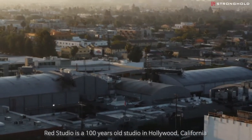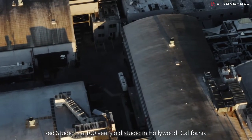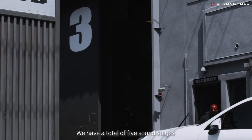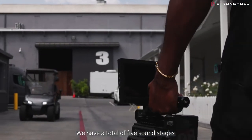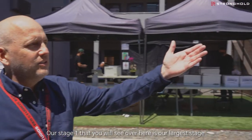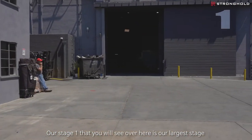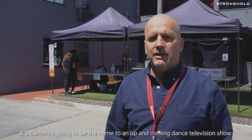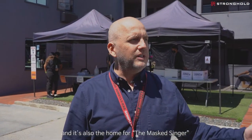Red Studios is a hundred-year-old studio in Hollywood, California. It's one of the oldest studios in Hollywood. We have a total of five sound stages. Our stage one that you'll see over here is our largest stage. It's currently going to be the home to an up-and-coming dance television show, and it's also the home of Masked Singer for the last several years.